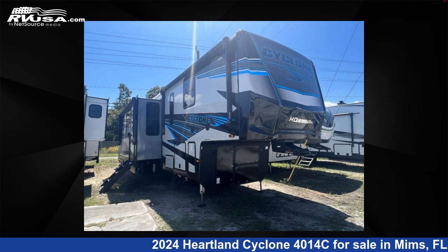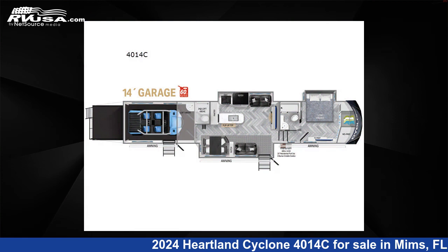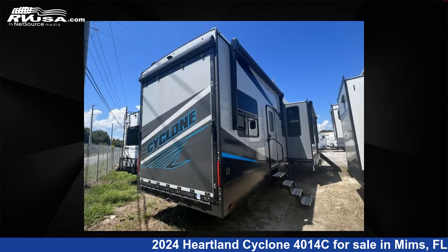This 2024 Heartland Cyclone 4014C is a toy hauler RV. It is located in Mims, Florida, 32754, and is offered for sale by Optimum RV, Mims.